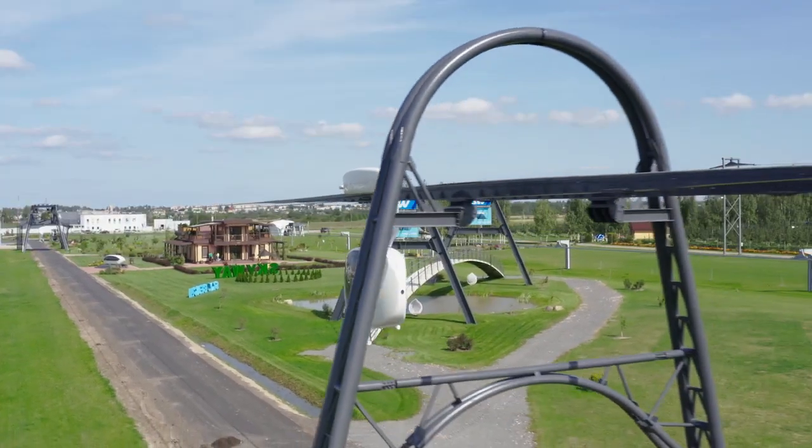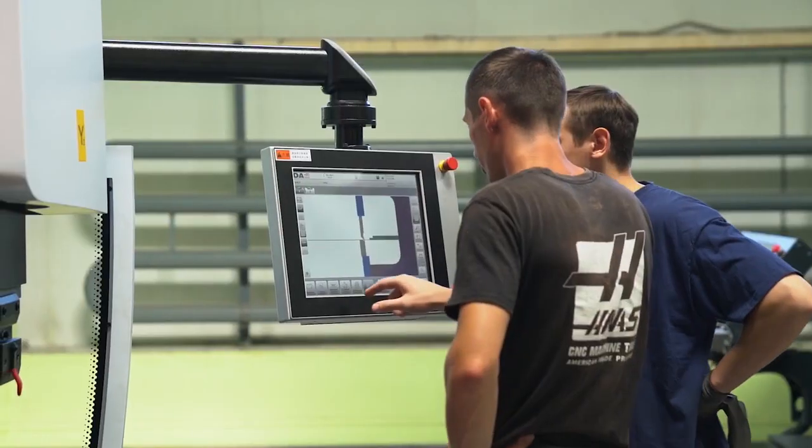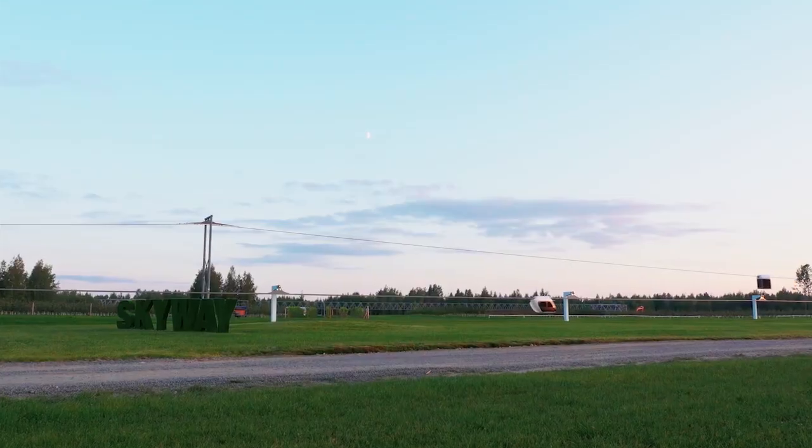To provide the best quality of transport, Skyway uses the most advanced technology: a 3D experience digital platform and American Haas equipment. It is used in aircraft and space rocket construction.